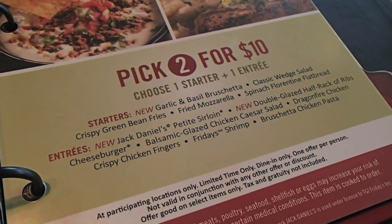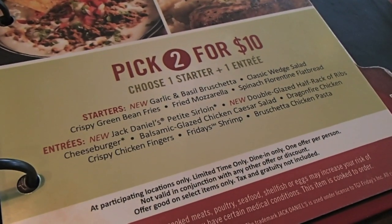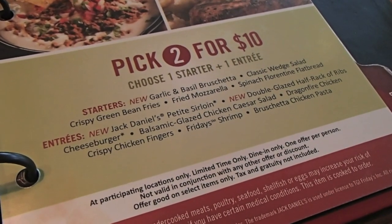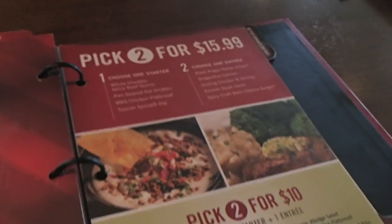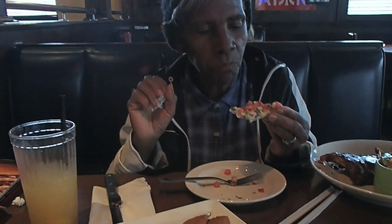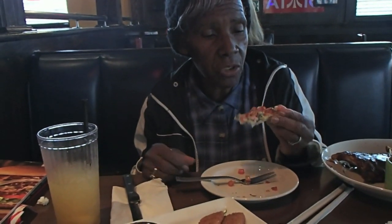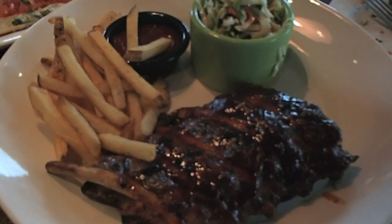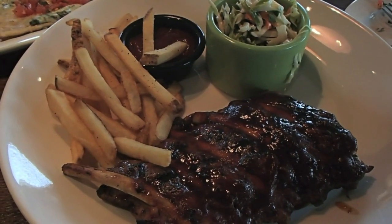They don't have the spinach. Wait — they have fried mozzarella. It's two for $10. We're at Friday's by the way, guys. Mom got the spinach Florentine with flatbread, and I got mozzarella sticks. We shared. This is really good for two for $10 — you get all that and then you get the appetizer too.